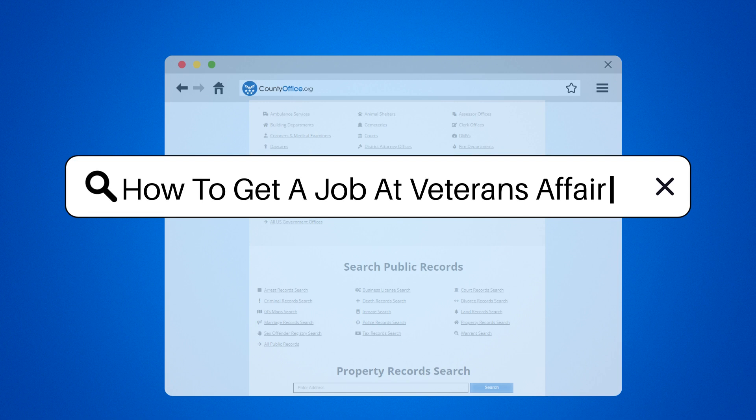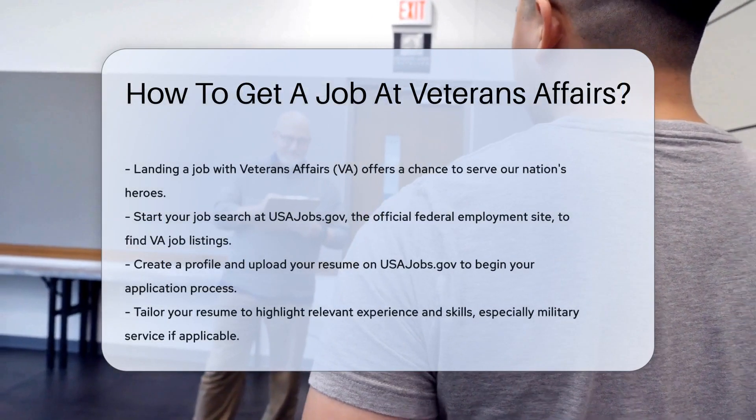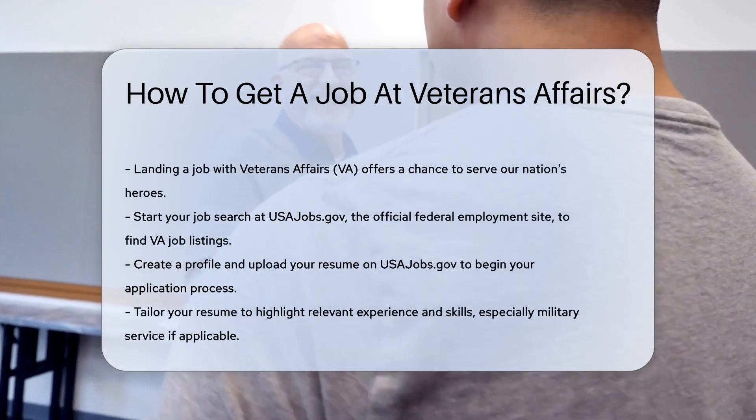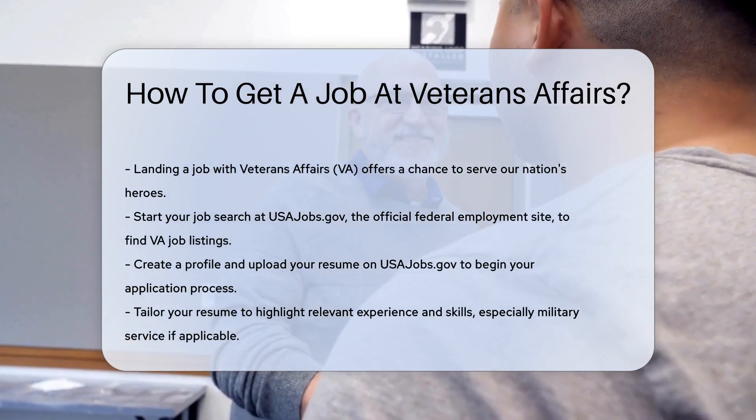How to get a job at Veterans Affairs. Landing a job with the Veterans Affairs, VA, is a noble pursuit. The VA is dedicated to serving our nation's heroes. It offers a range of careers from healthcare to administration. So, how do you enlist in this mission?